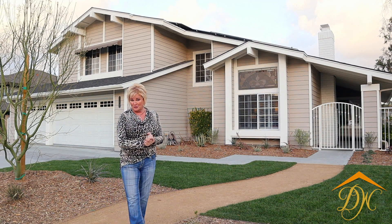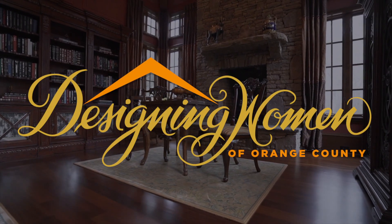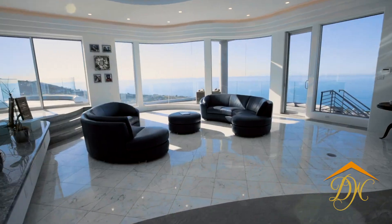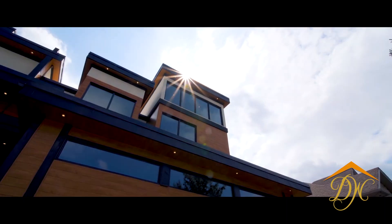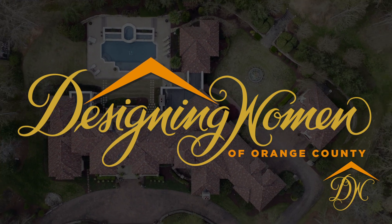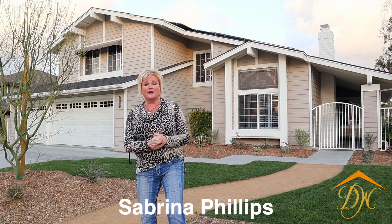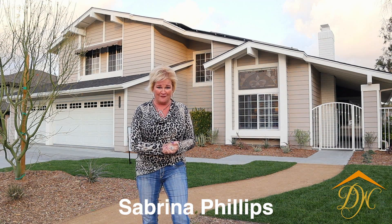Hello and welcome to our finished remodel project here in Mission Viejo, California. My name is Sabrina Phillips and I am the senior designer and owner of Designing Women of Orange County, and we're very happy to have you here with us today.